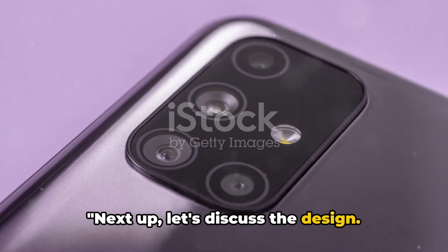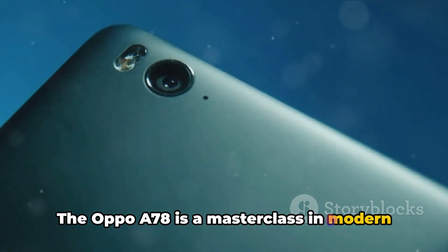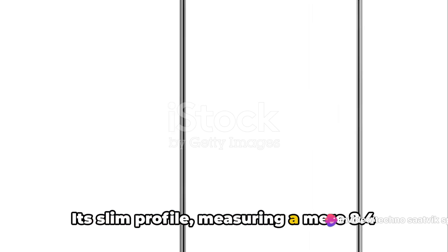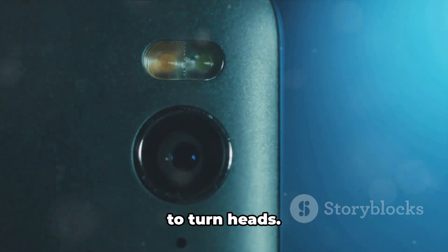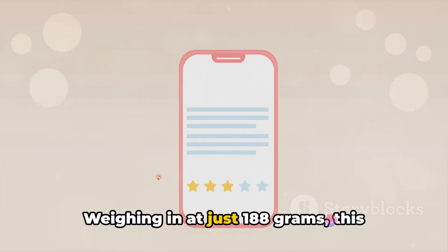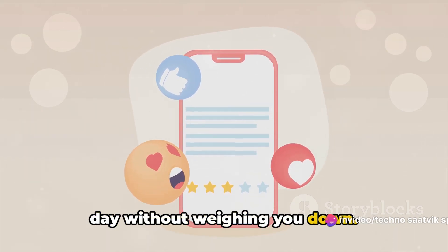Next up, let's discuss the design. The Oppo A78 is a masterclass in modern smartphone aesthetics. Its slim profile, measuring a mere 8.4mm in thickness, gives it a sleek and sophisticated look that's sure to turn heads. But it's not just about looks — weighing in at just 188 grams, this device is light enough to carry around all day without weighing you down.